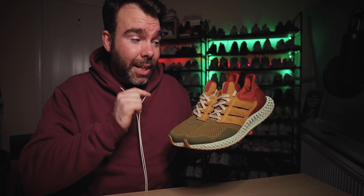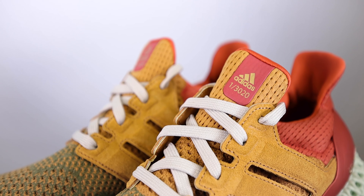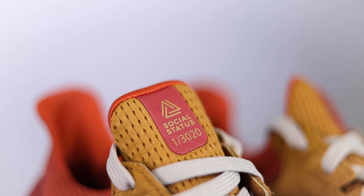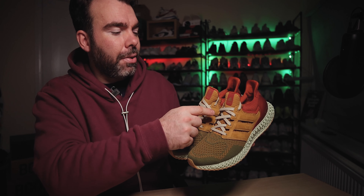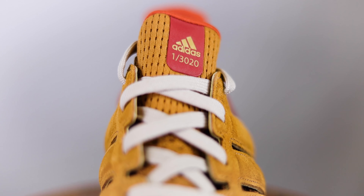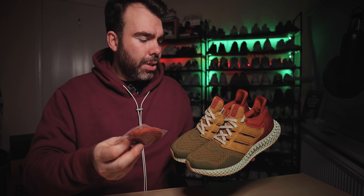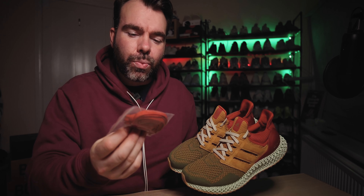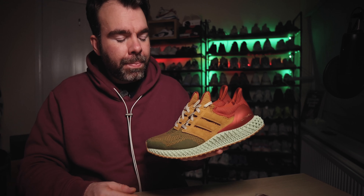They only made three thousand and twenty pairs of this shoe, and it says so on the tongue area — 'Social Status' in gold with 'one of 3,020 pairs' on the right shoe, and on the left shoe the adidas performance branding logo. You've got almost a greeny-grey pair of laces on this, but they do come with a burnt red extra pair of laces, which honestly I think goes quite nicely. We'll keep the OG laces in for now.